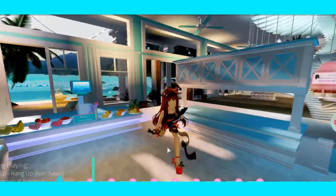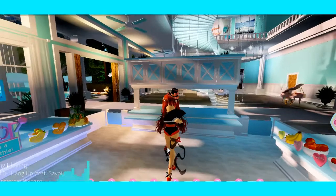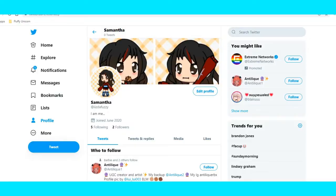Hey guys, before we start today's video, I just want you to know please follow my Twitter account, and there will also be a link in the description below.